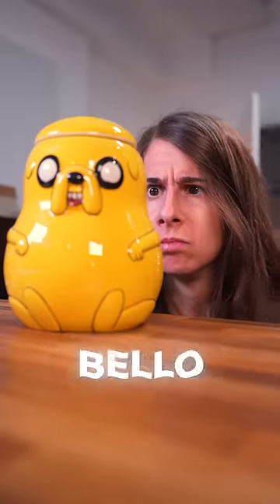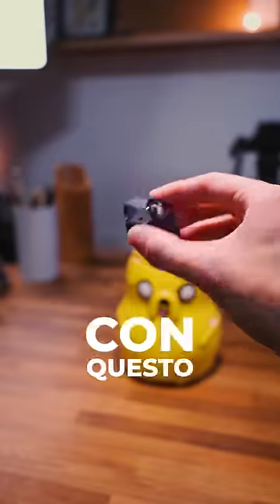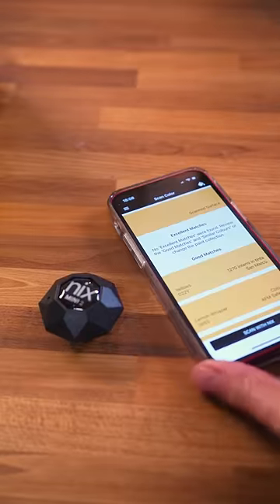Have you ever thought, oh, this color is nice, I wonder if I can find out exactly what color it is? Well, I have the answer for you, and it's yes. With this little gadget called Nix, it scans colors.